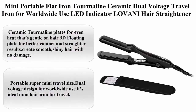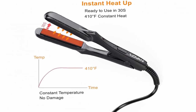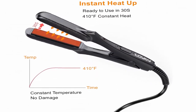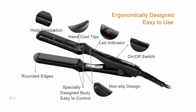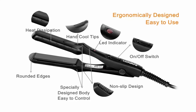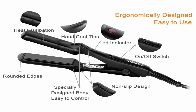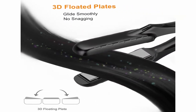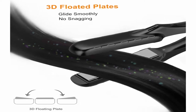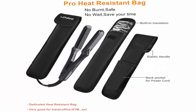Top 8: Mini Portable Flat Iron — Levani hair straightener ceramic mini. Dual voltage travel iron for worldwide use with LED indicator. Hair type: all. Size: 1 count, pack of 1. Brand: Levani. Material: ceramic. Dimensions: 7.17 x 0.85 x 0.98 inches.